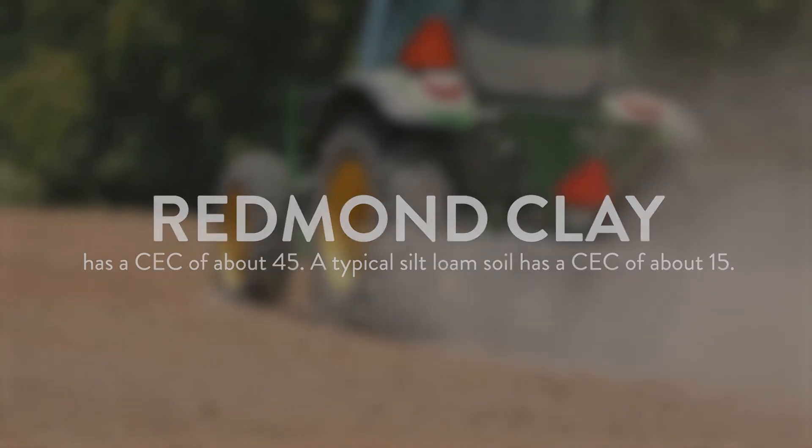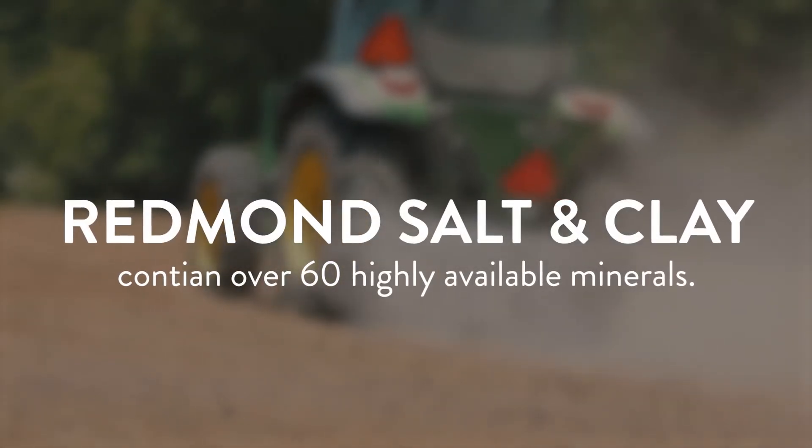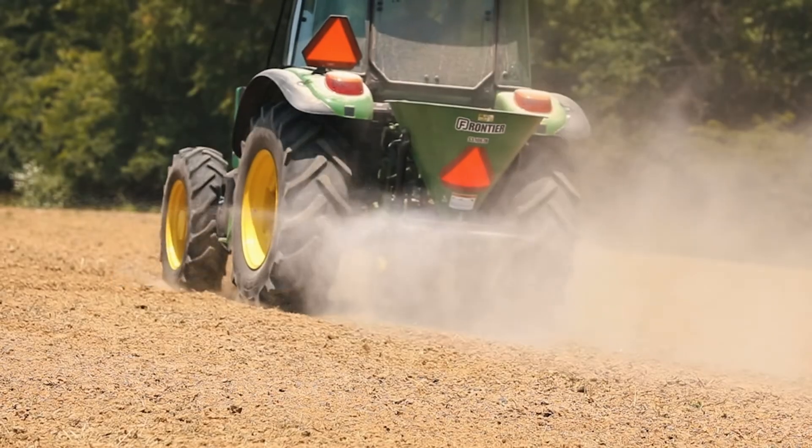Both products contain over 60 highly available minerals and they are balanced by nature. Thanks for watching, and for more information go to RedmondAgriculture.com.